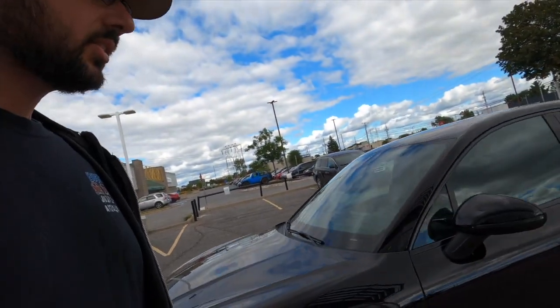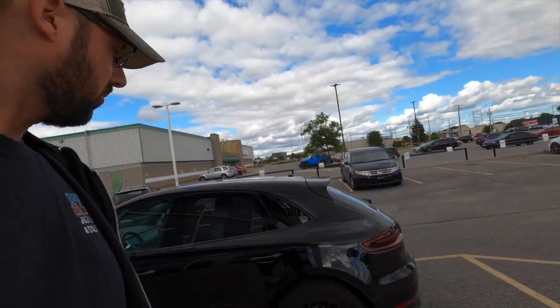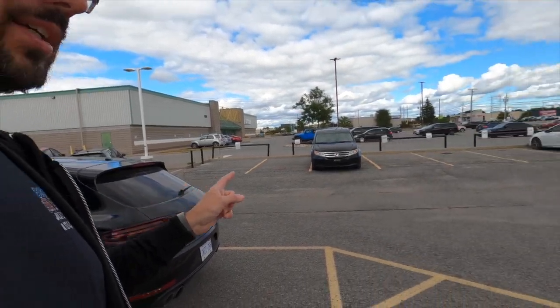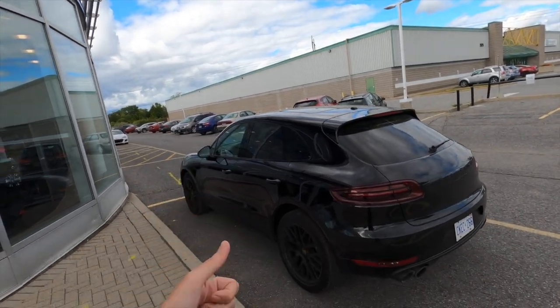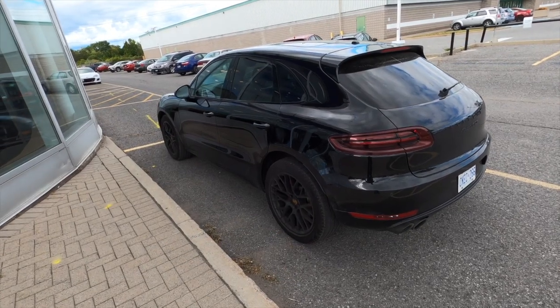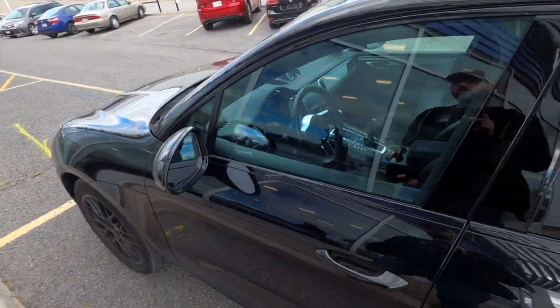The GTS has the same motor as the Turbo — the 2.9 twin-turbo V6 — but it's detuned to around 380 horsepower, which is about what my Golf R makes with the tune I have on it. Add a tune to this and you're probably getting up to 450 horsepower, which is more than a Macan Turbo. But this might not be the one — that one over there is an employee's car.